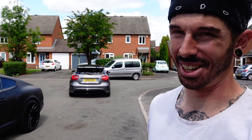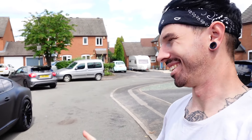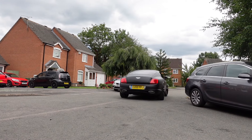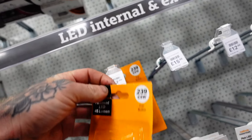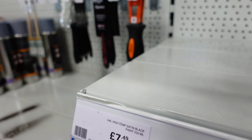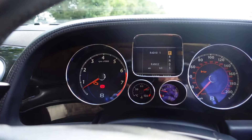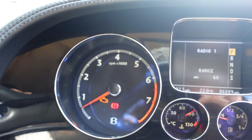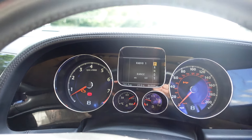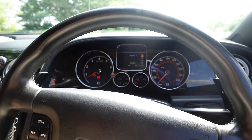Absolutely killing it on the street — I don't know what it looks like to the neighbours but it's definitely got to look suspicious. Well, it's a good job we're taking it for a test run because we have an engine management light. That is not looking so good.